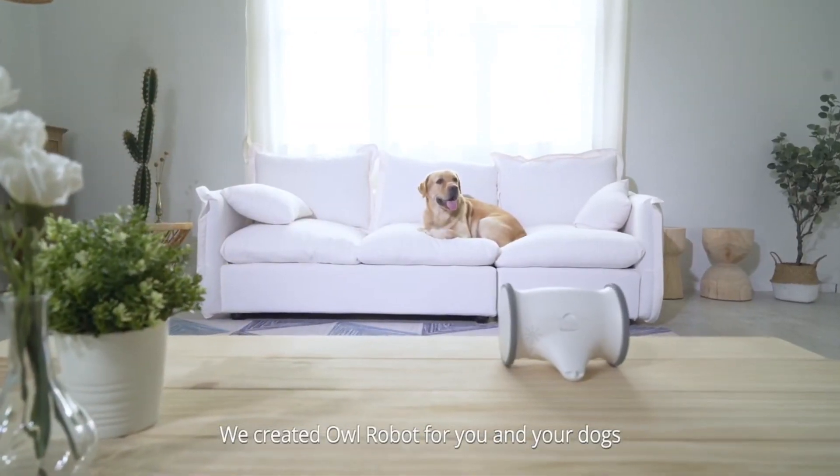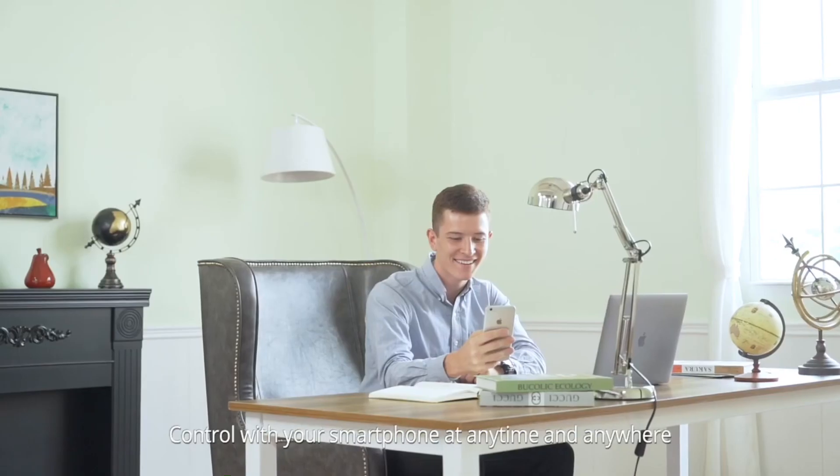Therefore, we created Owl Robot for you and your dogs, controlled with your smartphone at any time and anywhere.